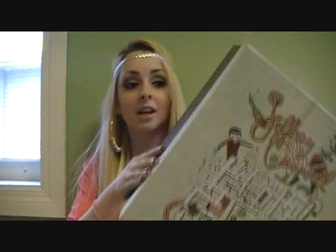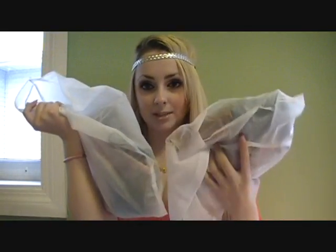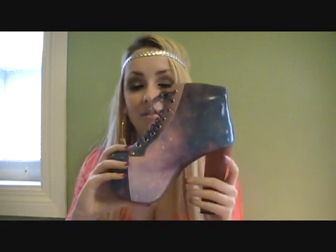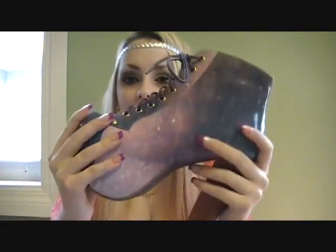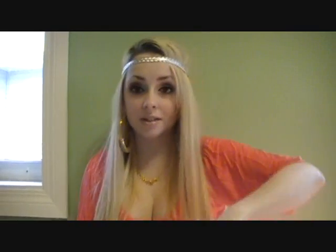I am so excited for these — I've been wanting them for so, so long. I got the Jeffrey Campbell Lita Cosmic shoes, and these are limited edition. Each shoe has its own dust bag. They're like pink and blue, supposed to be like a cosmic or galaxy type picture. I'm obsessed with these right now — look at them.